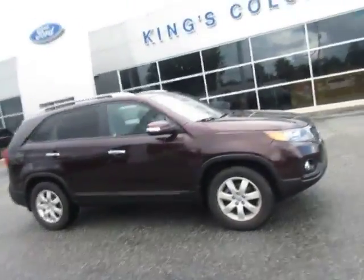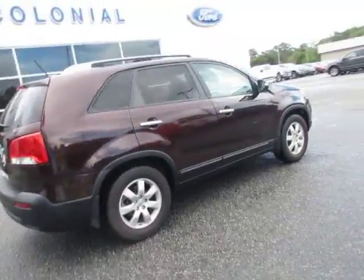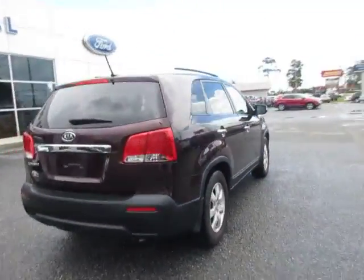Hello, welcome to King's Colonial Ford. Here we have a 2012 Kia Sorento. This is a nice mid-size SUV.